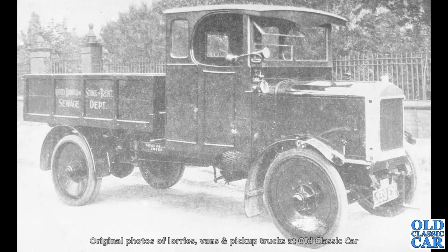Another gem of a vintage lorry photo here — in the livery of the County Borough of Stoke-on-Trent Sewage Department. But what is the lorry? Do you know what lorry this is? I'm not entirely sure myself, but I'm sure someone watching this will know.